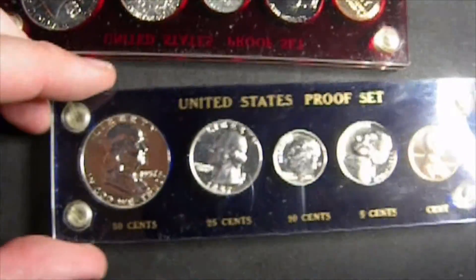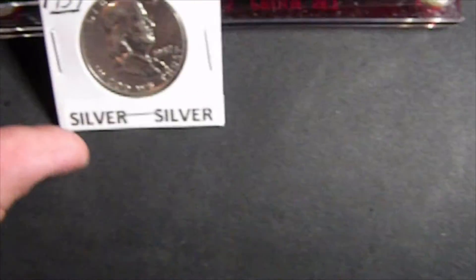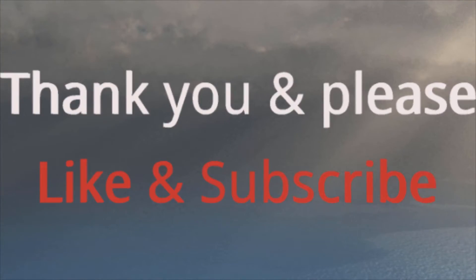Pretty cool — Colonial, Colonial, Colonial Constitutional silver, and some other stuff. Pretty neat. Anyway, until next time guys, hope you enjoyed it. We'll catch you on the next unboxing or whatever. Thank you.